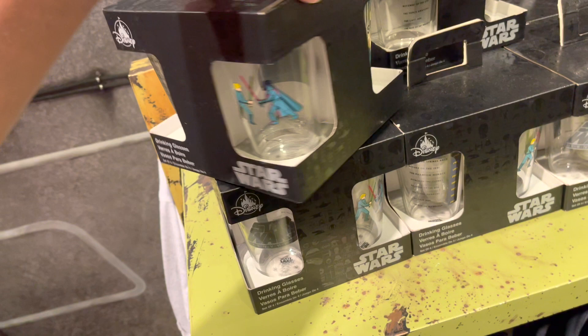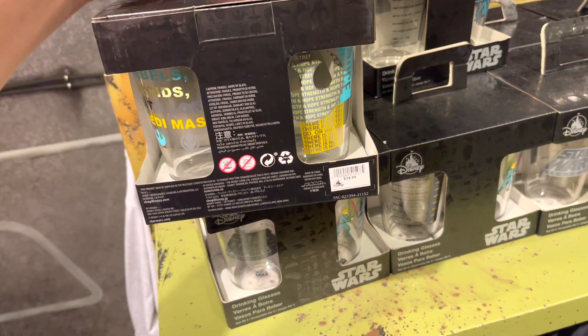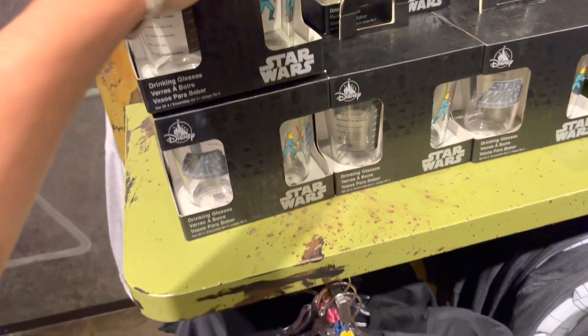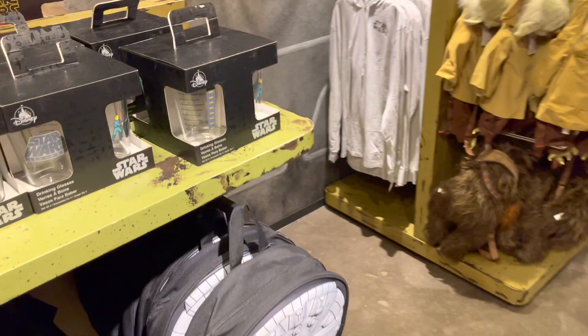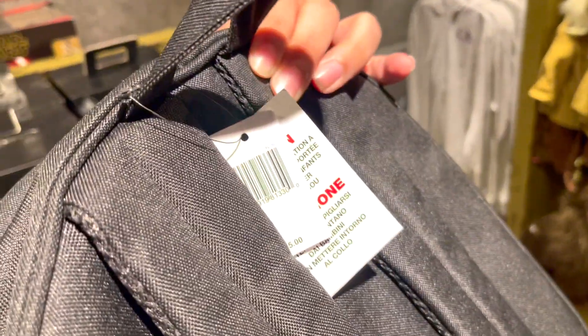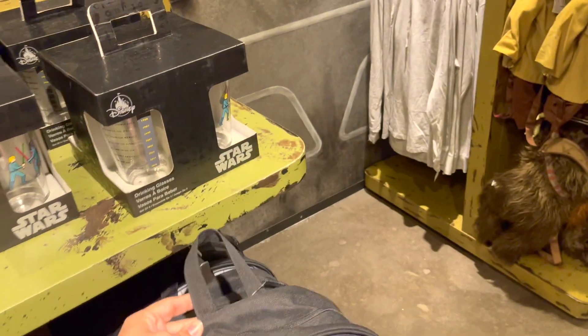Oh, these are so cute — a set of four cups for $34.99. Now one of you guys in the comments said you love these videos but can I show the prices on every single thing? I mean, if it catches my eye I'll pick it up and if I can find a price I'll show you. This one is $75 and it's a backpack, but it feels very cheap.